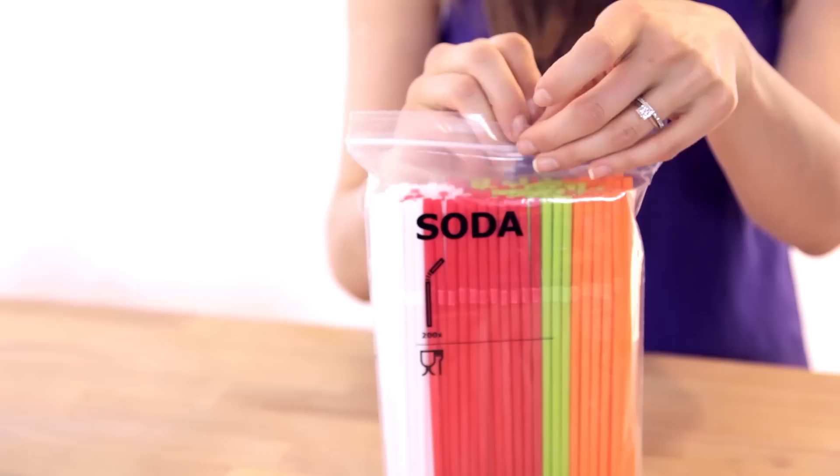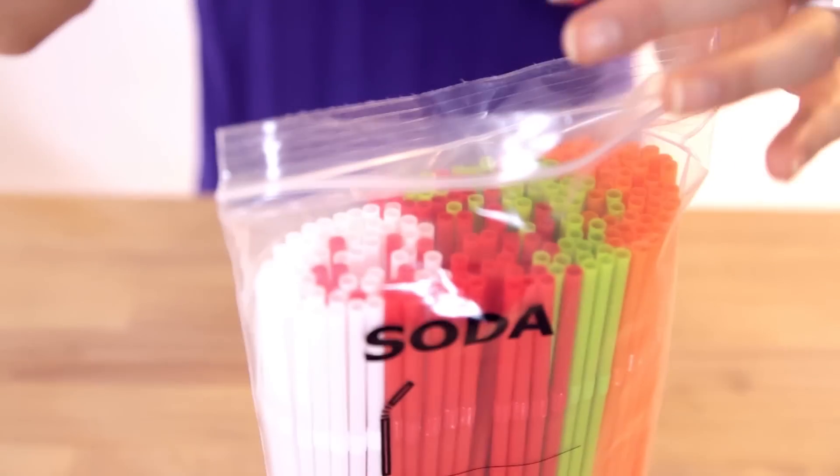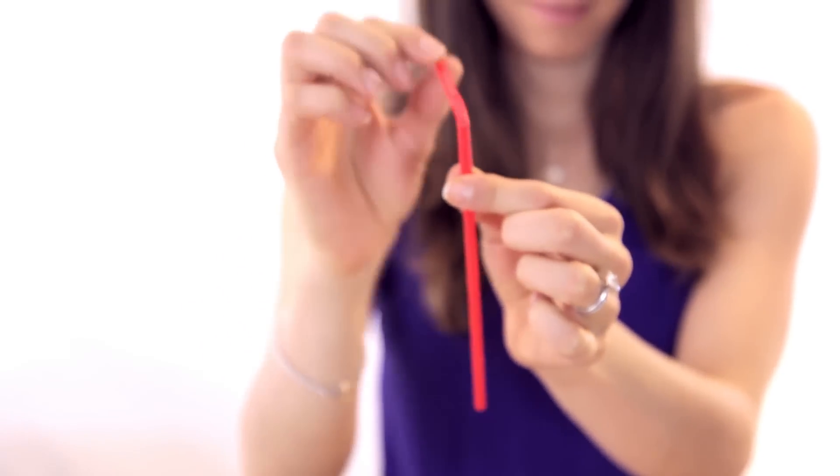Next item — this one's really easy to pronounce: Soda. These giant straw packs — there are 200 in here. They were 99 cents, and I love using straws for smoothies. They protect my teeth from staining. 99 cents, 200 straws — you cannot go wrong.